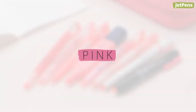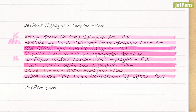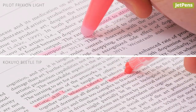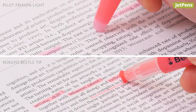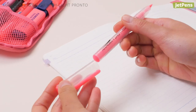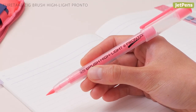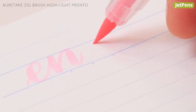For a sweeter color, try the pink sampler. It features 8 bright pink highlighters. The popular Frixion Light Erasable Highlighter and one-of-a-kind Kokuyo Beetle Tip 3-Way Highlighter are both useful study pens, but the most unique one has to be the Kuretake Zig Brush Highlight Pronto. It has a flexible brush tip that can be used to create thin to thick lines.